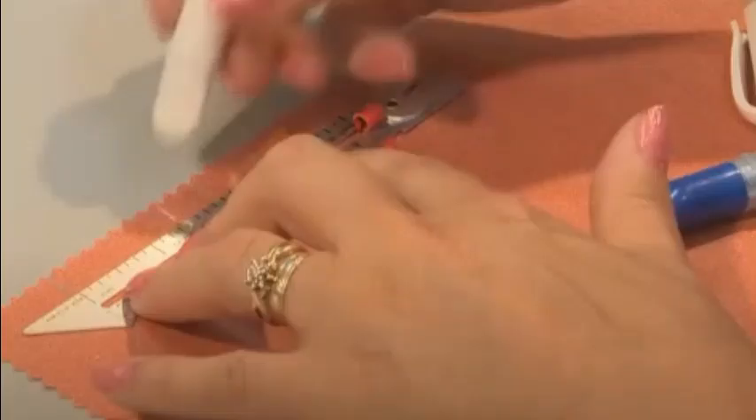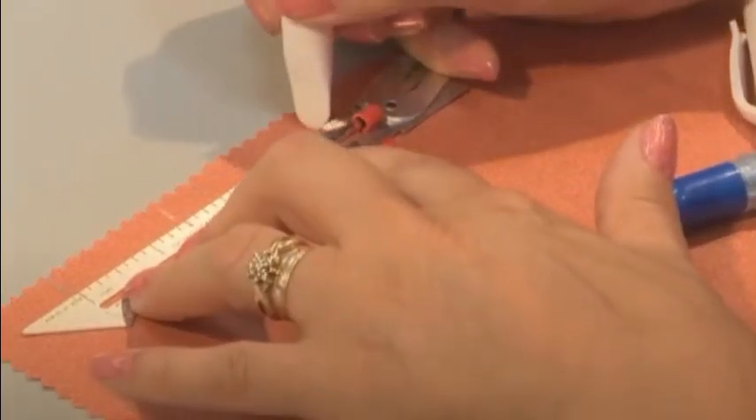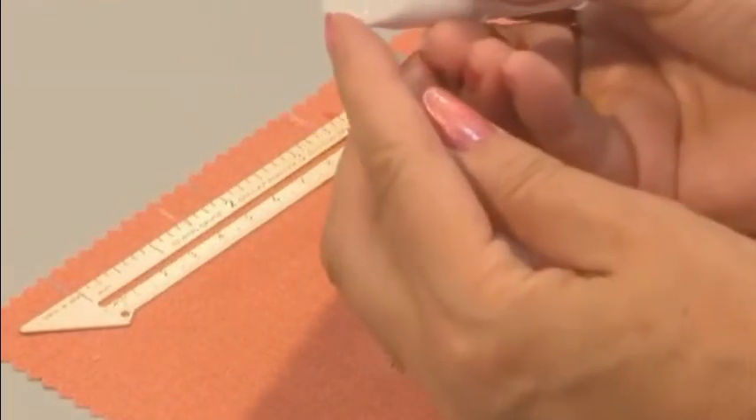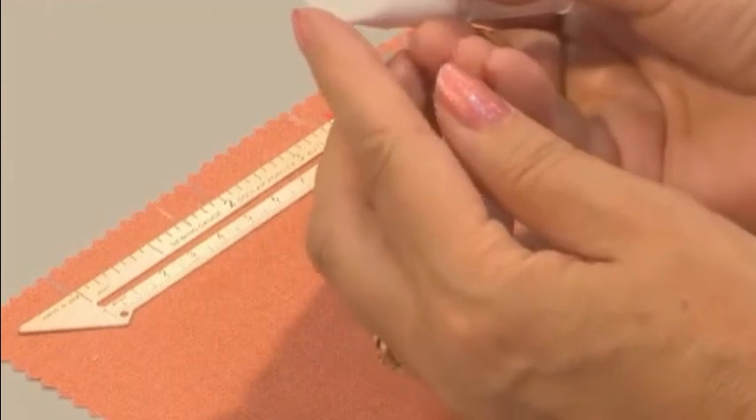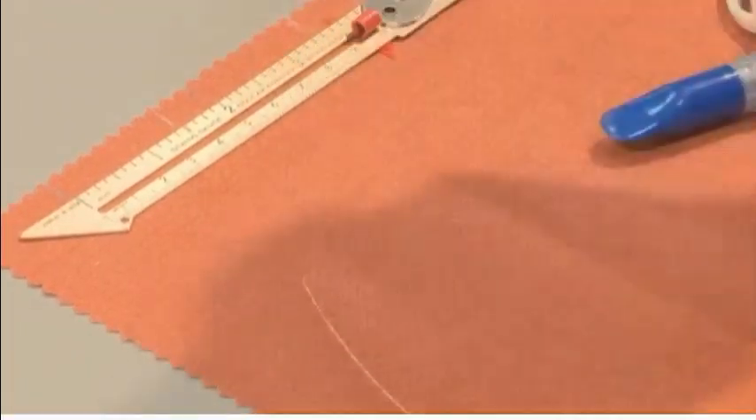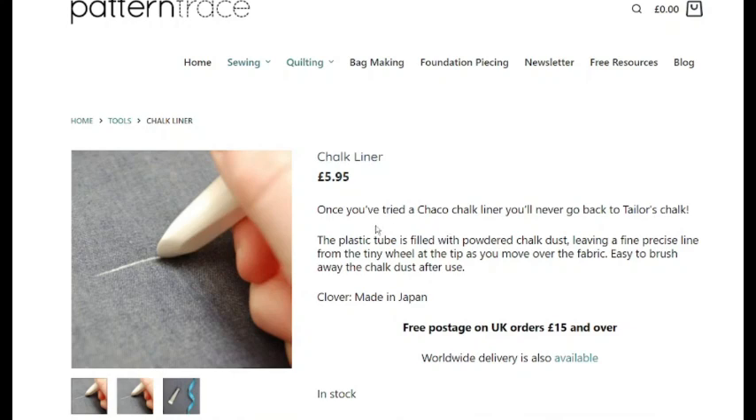Then we have a chalk liner. I have a yellow one like this and they're really good. They've got little teeth on the edge — it's a little wheel that has teeth, and you put your chalk powder in, roll it along, and it draws a lovely line on your fabric. Once you've tried a chalk liner, you'll never go back to Tailor's Chalk. The plastic tube is filled with chalk dust, leaving a fine, precise line from the tiny wheel. It's a really cool gadget and it's only £5.95.